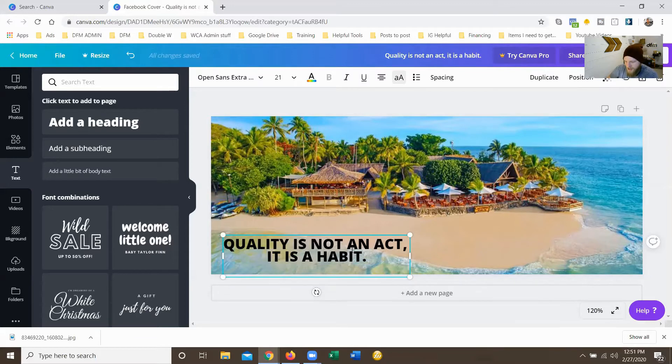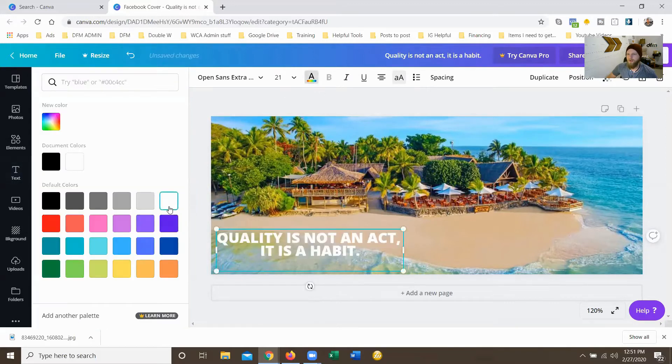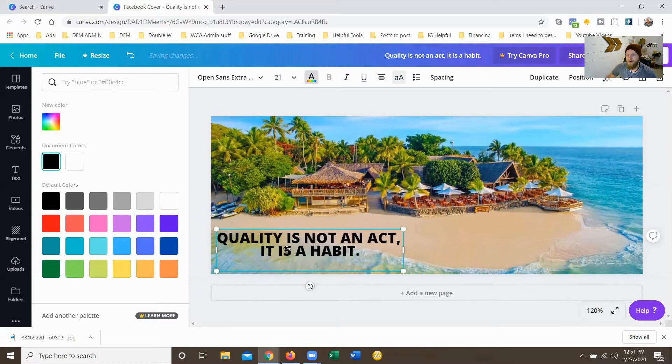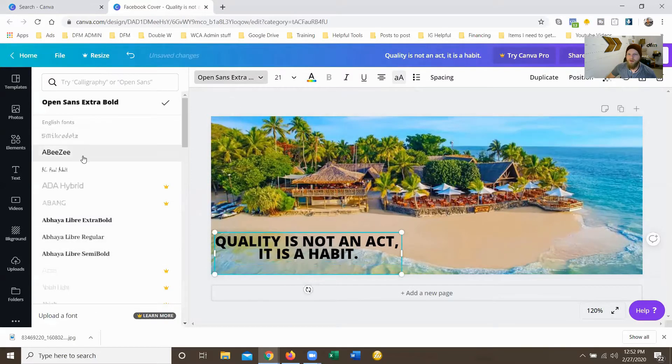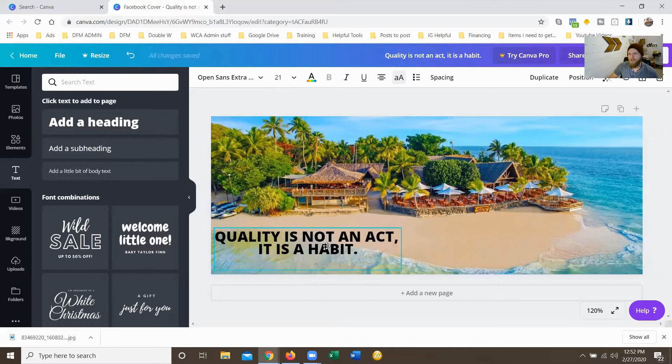It doesn't seem like it's centered. You can change the colors — white, yellow, green — we're going to keep it black so you can see it. I'm not trying to do the most fancy thing in the world, but you can change the different fonts as well. If you like a different font better than Open Sans, you can change it. Perfect — so we have it right here: 'Quality is not an act, it is a habit.'